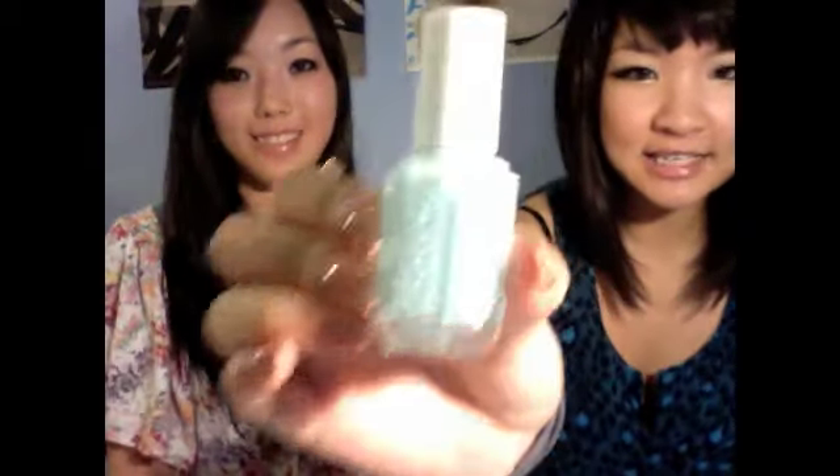Another one by Essie - I bought it at the same time and it actually looks really cute together. If you pair it with the OPI Black Shatter it looks so cute. I took a picture of it on our Tumblr so you can find it down below. This one is called 'Mint Candy Apple' - one of summer's hottest colors and it's just so adorable.